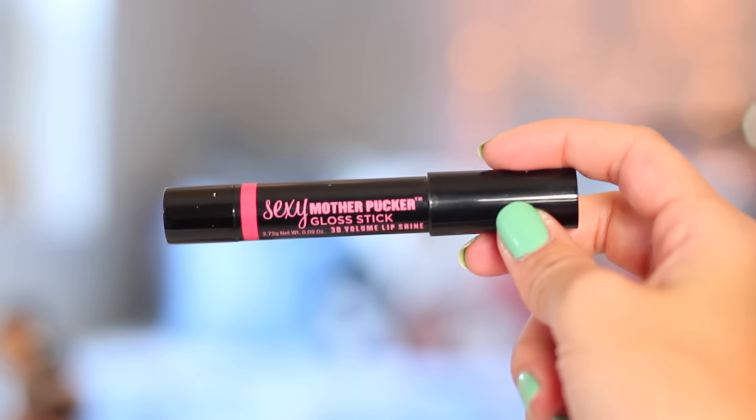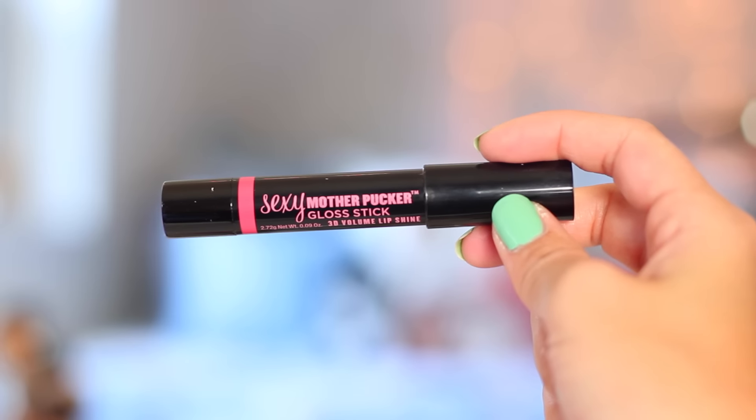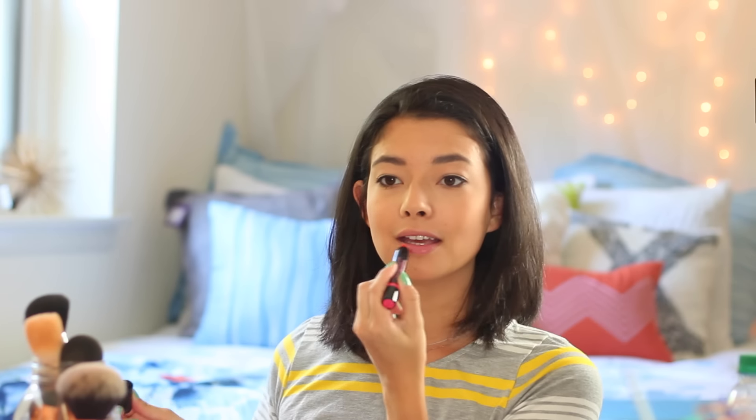Finally, I'm using the Soap and Glory Sexy Mother Pucker Gloss Stick in the fuchsia shade as my lip product. It's moisturizing, really pigmented, and bright enough that it still screams summer. It also balances out the simplicity of the rest of the look.